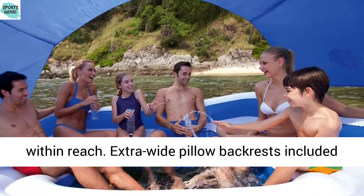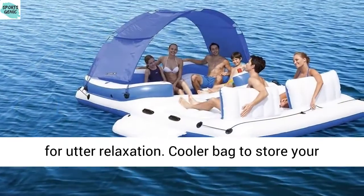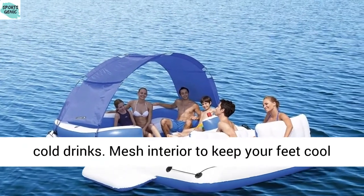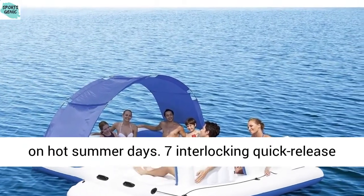Cooler bag to store your cold drinks. Mesh interior to keep your feet cool on hot summer days. Seven interlocking quick-release valves. Removable sunshade canopy.